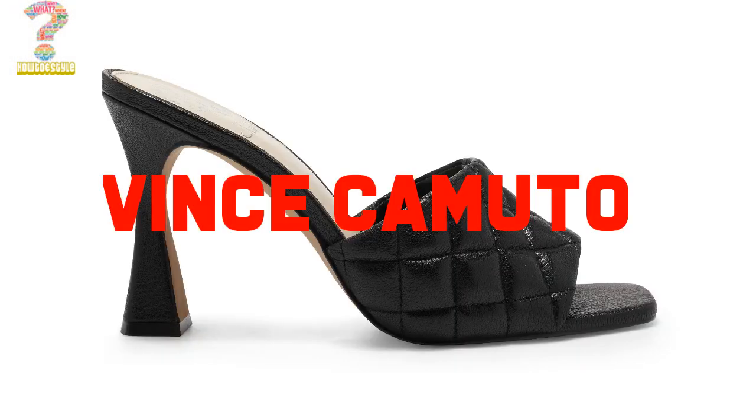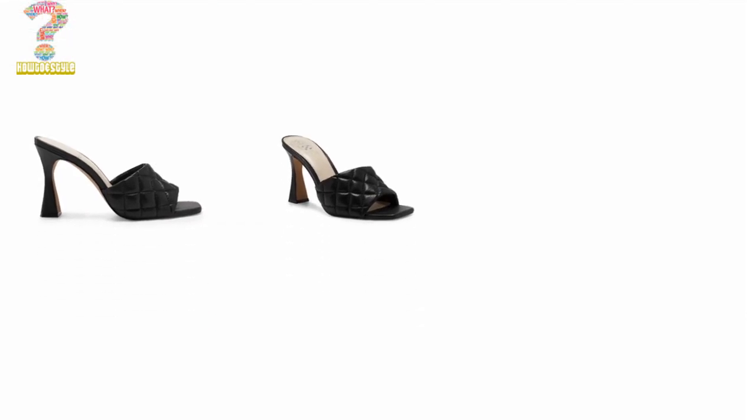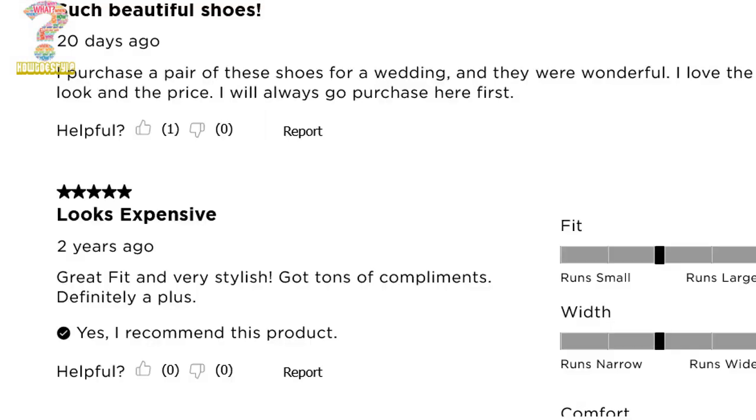Number 4: Vince Camuto Women's Elana Slide Sandal. These mule sandals feature a sophisticated and sleek design with a high shine metallic finish and a pointed toe. Vince Camuto Women's Elana is a popular name in high heels.